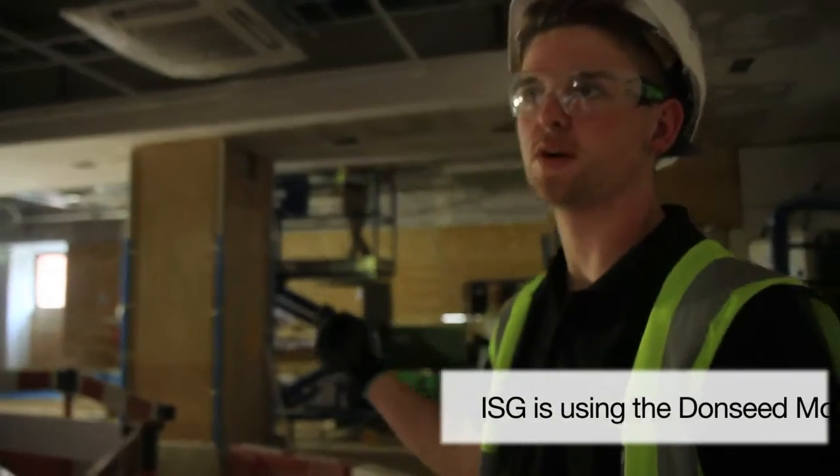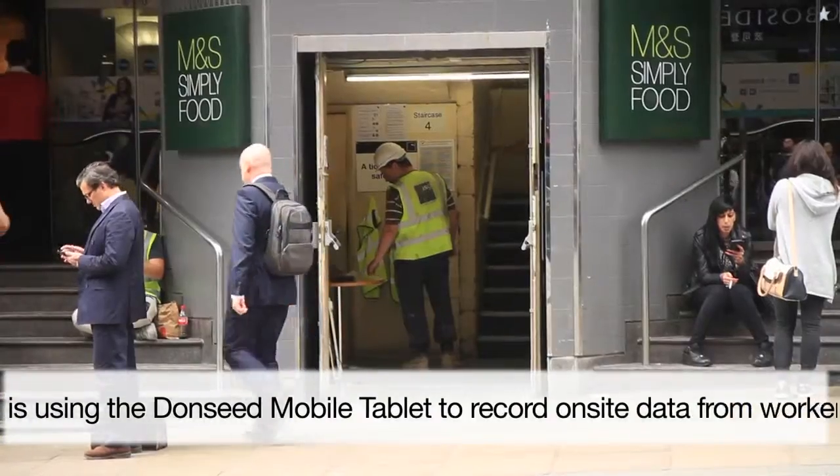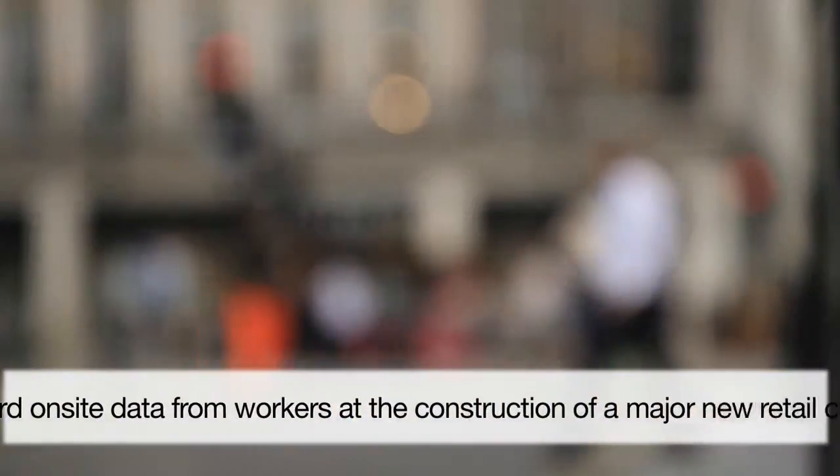My name's Tom, I work for ISG. The sort of work that we do is food retail up to high-end fashion retail.